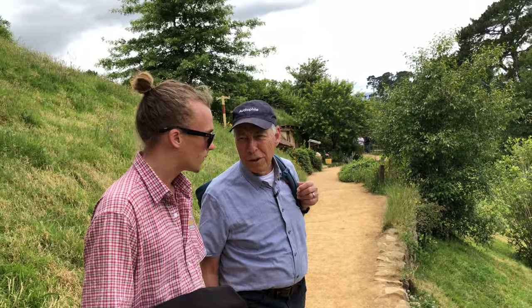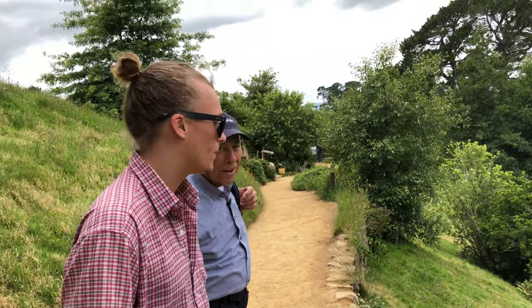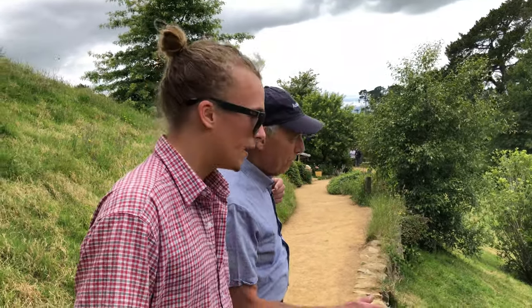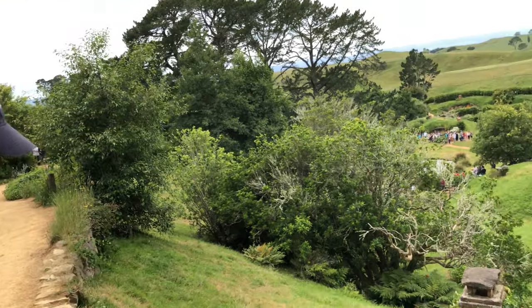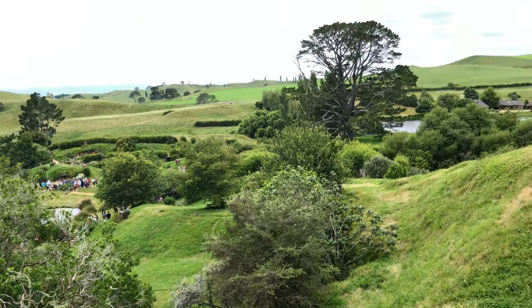Now we're visiting the village drunk — in a way. It's very tucked away in the hillside, so it's very hard to see. Down there you'll see more of the overgrown veggie garden and overgrown gardens around the Hobbit Hole itself.